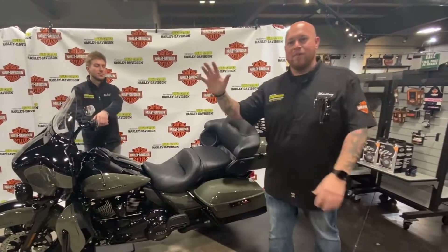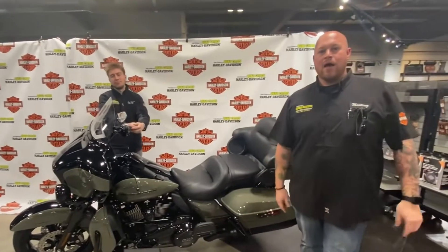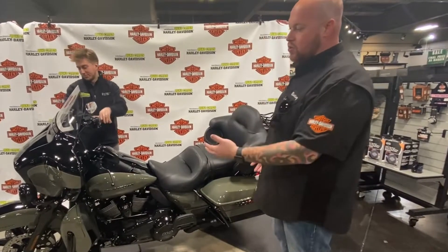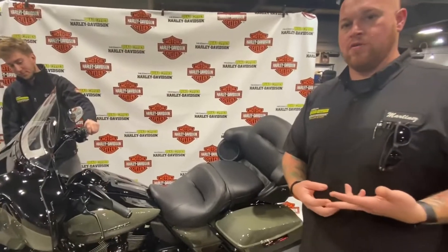Hey, what's going on guys? This is Brandon McGrath, Quad City Harley-Davidson. I'm Bailey Gaskin. And we're going to talk to you today about some of the 2021 models that have recently come out with some color changes, some of the upgrades, and some of the awesome features that we've got going on with these brand new motorcycles.